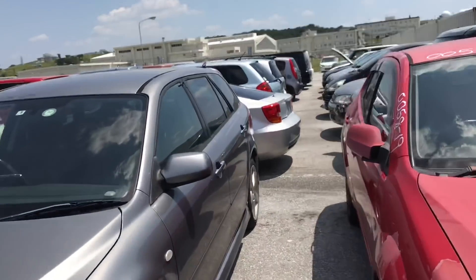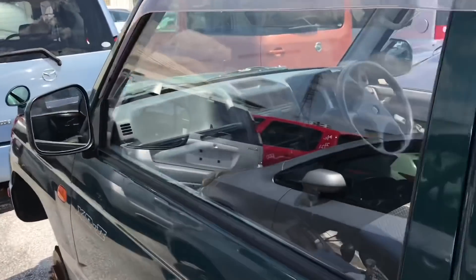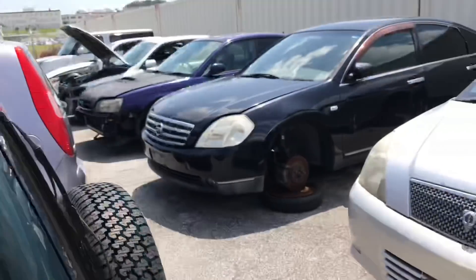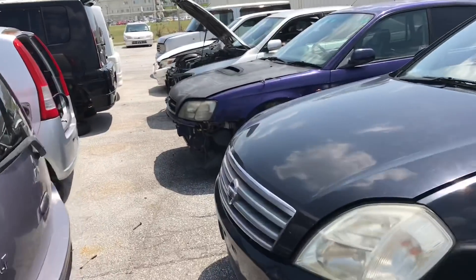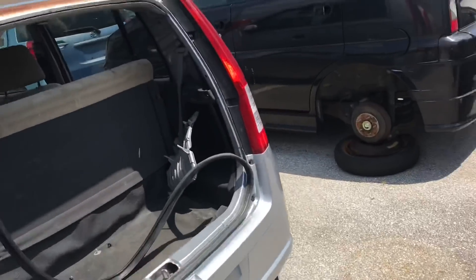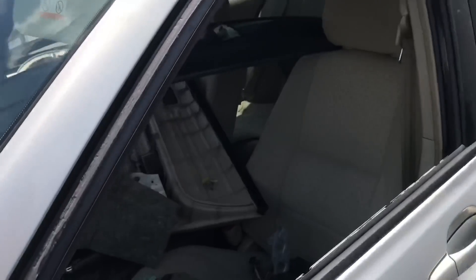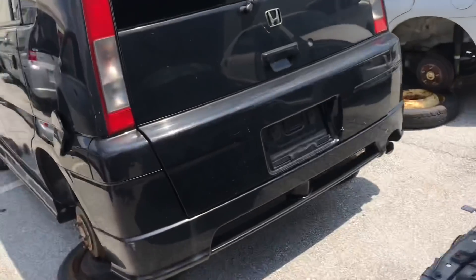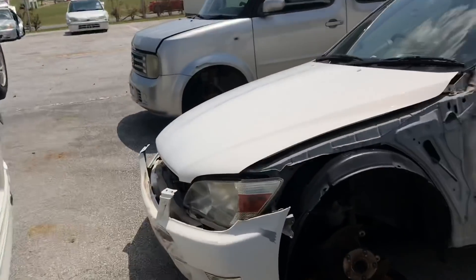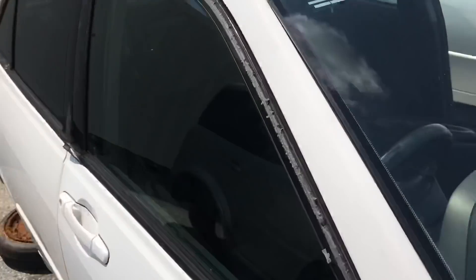Just got to get lucky. I see another B4. Check that out. How about this Pajero? Automatic. Everything's automatic over here. Here's an Altezza — majority of these are automatic.